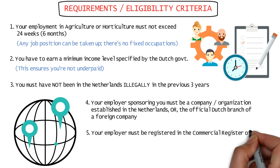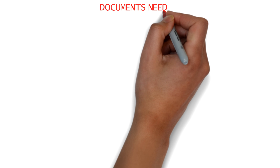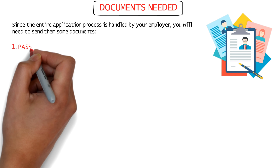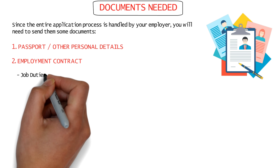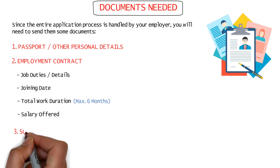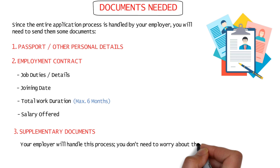The requirements for a seasonal work permit: anyone applying has the right to work in the Netherlands in agriculture or horticulture for a maximum period of 24 weeks, or six months. Any job in agriculture or horticulture can be done — there are no fixed positions specified. The candidate must earn a minimum income as specified by the government, so you can be assured you'll be paid fairly. You must not have been in the Netherlands illegally in the last three years prior to application. The employer sponsoring the candidate must be a company or organization established in the Netherlands, or the official Dutch branch of a foreign company, and must be registered in the commercial register of the Chamber of Commerce. Prior work experience is not required, so even freshers can apply as long as your employer is willing to sponsor you.